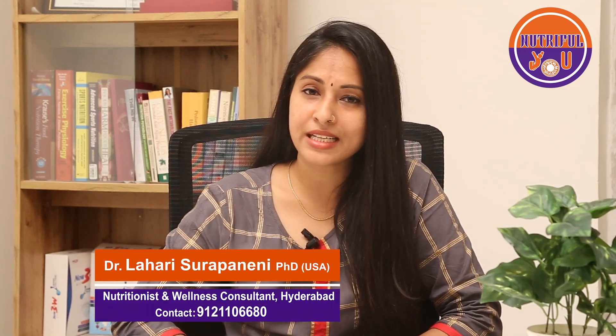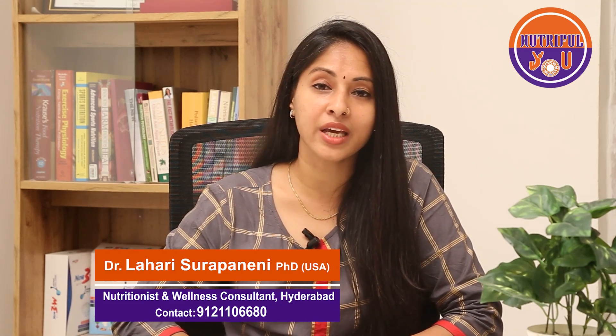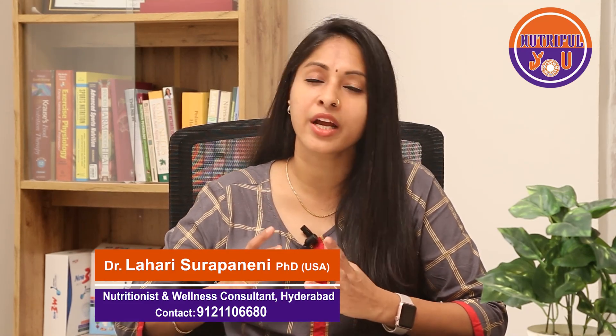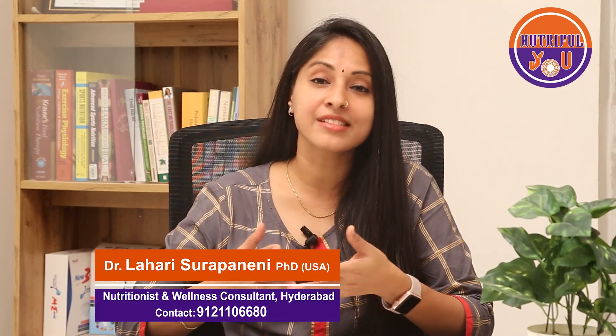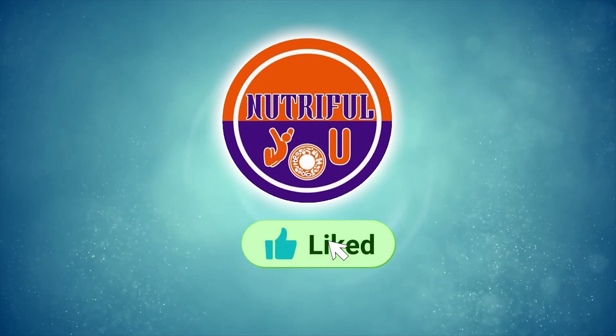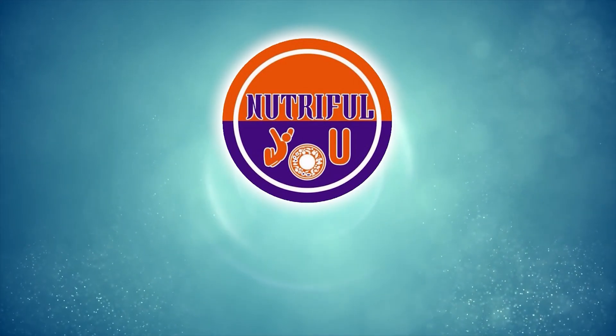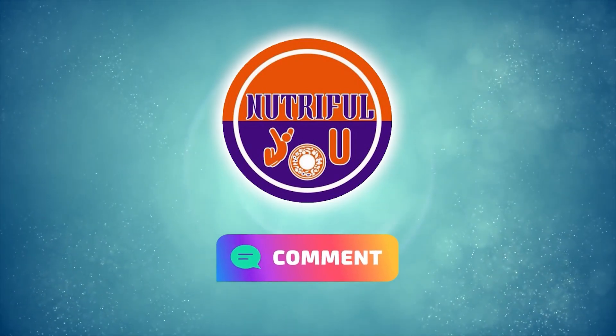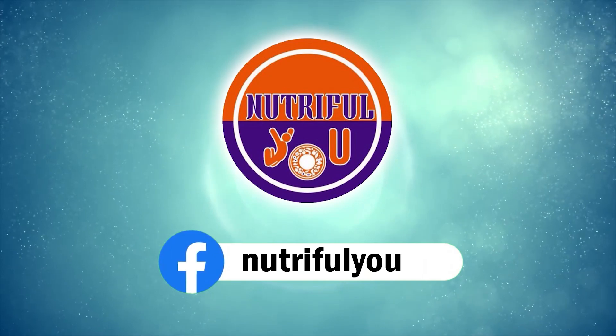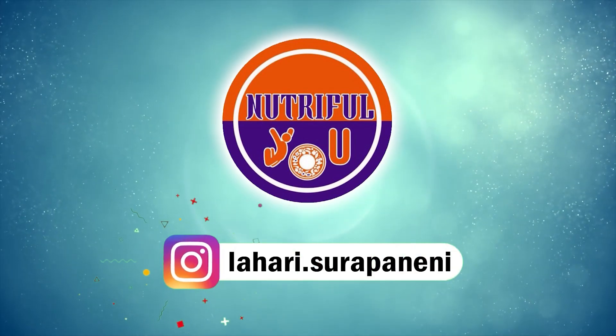In the next video, I'll give more information on the second trimester — what happens, what foods to take, what changes to expect, what to avoid, and tips on activities during second trimester pregnancy. If you like the content, please like, share, and subscribe to my YouTube channel, and comment other nutrition, health, and wellness topics you want to know more about. For more content, follow me on Facebook and Instagram as well.